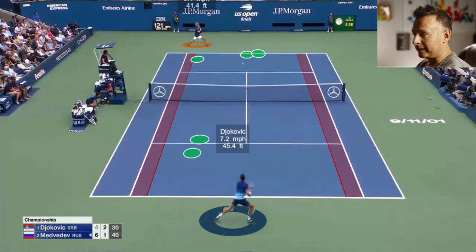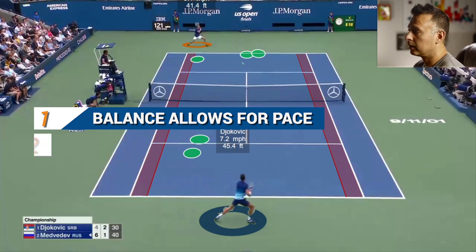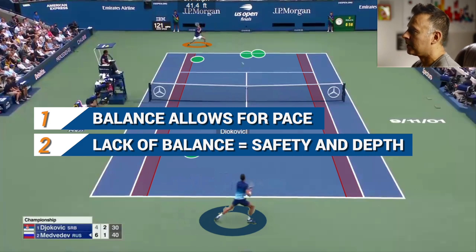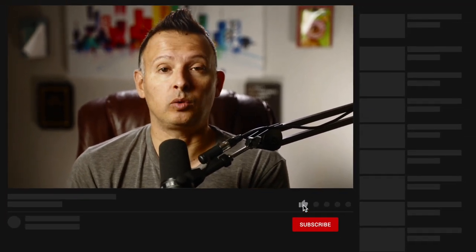Some really good examples within these points. Two key takeaways: number one, when you have balance, you can use more pace on your return and go to the middle third of the court like Novak. When you don't have balance, depth is critical on the return of serve — you're really trying to counter or neutralize at best. That wraps it up for this video on the most popular return of serve location against first serves at the ATP Tour level. I'm Jason Frosto for tennisunleashed.net — see you next time.